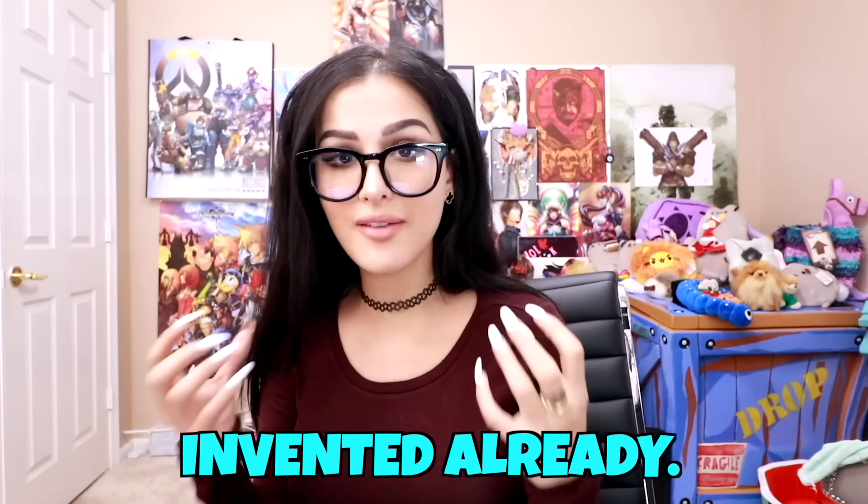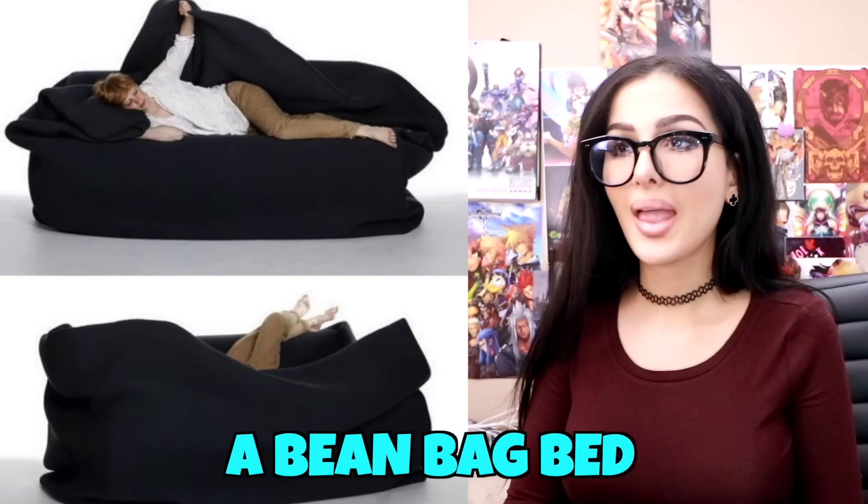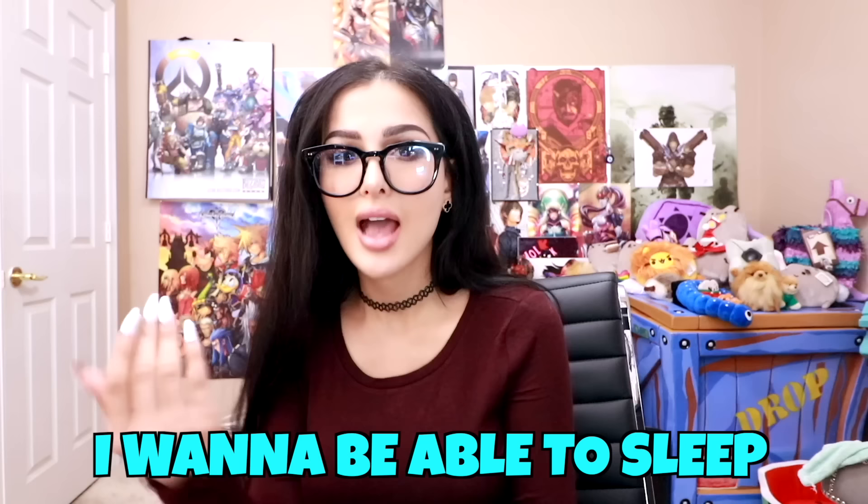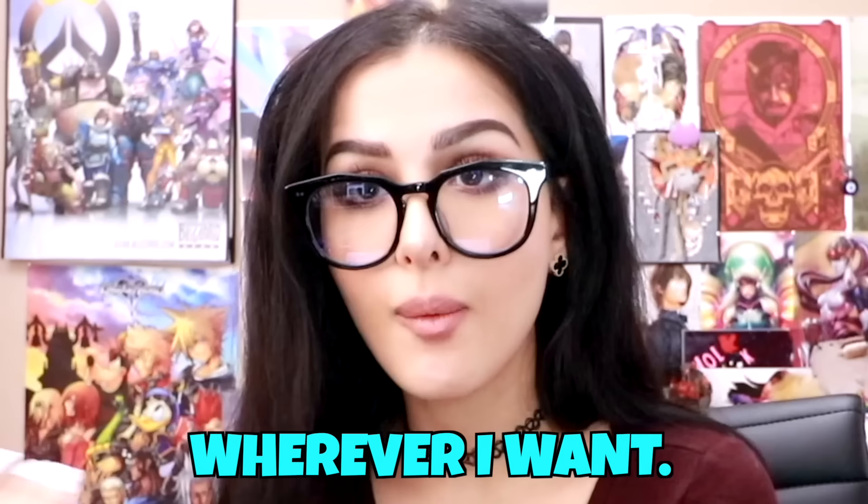Things that need to be invented already: a beanbag bed with a built-in blanket and pillow — like a whole entire bed that you have in your living room. I want to be able to sleep whenever I want, wherever I want.